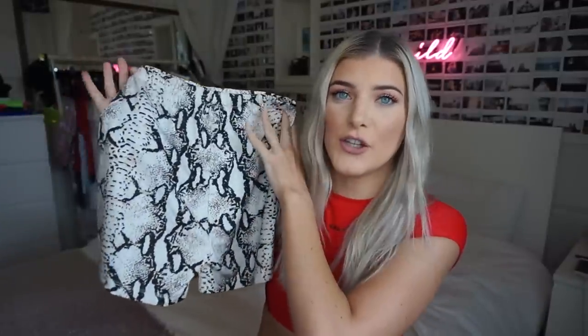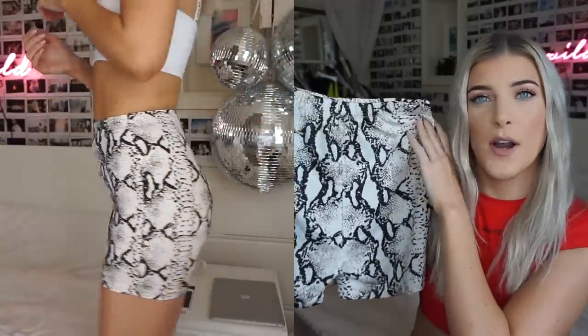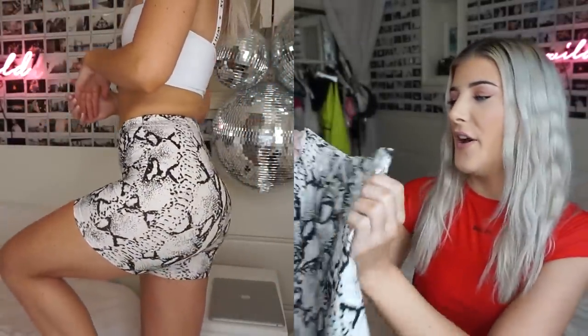Next I have some bicycle shorts because I really like wearing these. They're really easy — you just throw them on with a t-shirt or crop top and a jacket, and it's like a cool girl kind of vibe. I got a neutral tone snakeskin pair. I wore these to work with a hoodie and it's super casual and easy, but you still kind of look put together. They're a nice stretchy material and I got mine in a size small.